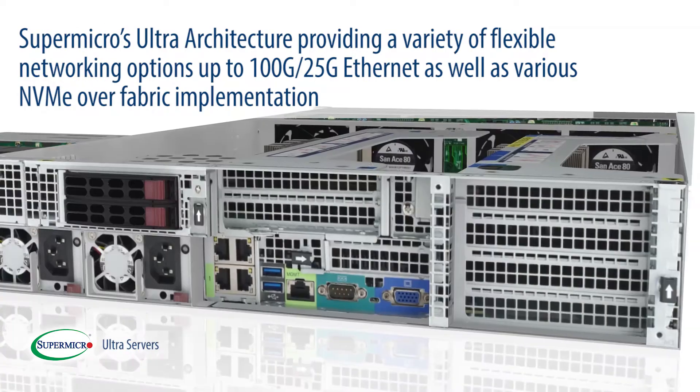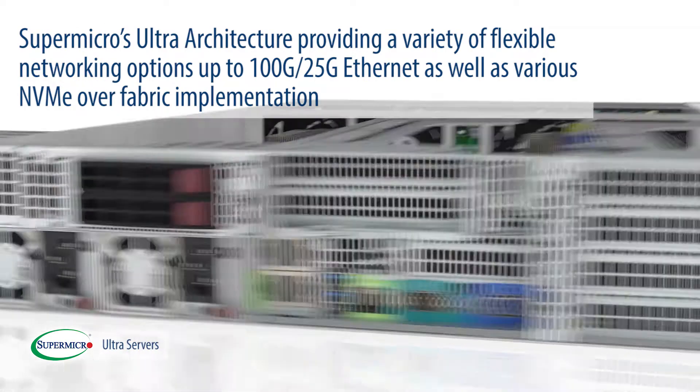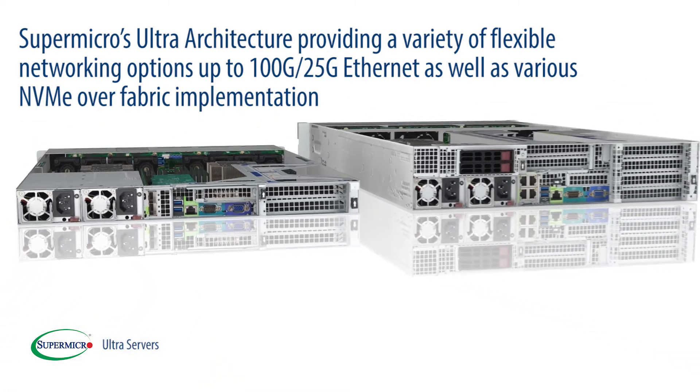Supermicro's Ultra architecture provides a variety of flexible networking options up to 100G and 25G Ethernet, as well as various NVMe over fabric implementations.